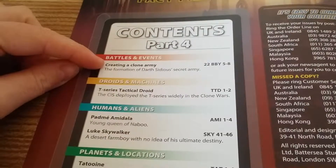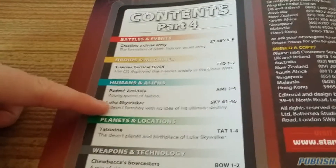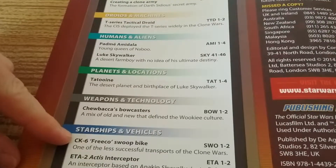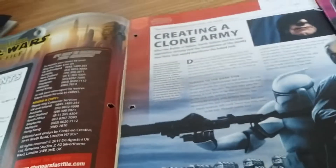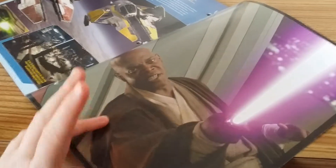We've got Creating a Clone Army, T-Series Tactical Droid, Padme Amidala, Luke Skywalker, Tatooine, Chewbacca's Bowcaster, KC6 Freeco Swoop Bike, and ETA-2 Actis Interceptor. And the art that we have at the back is Samuel L. Jackson as Mace Windu.